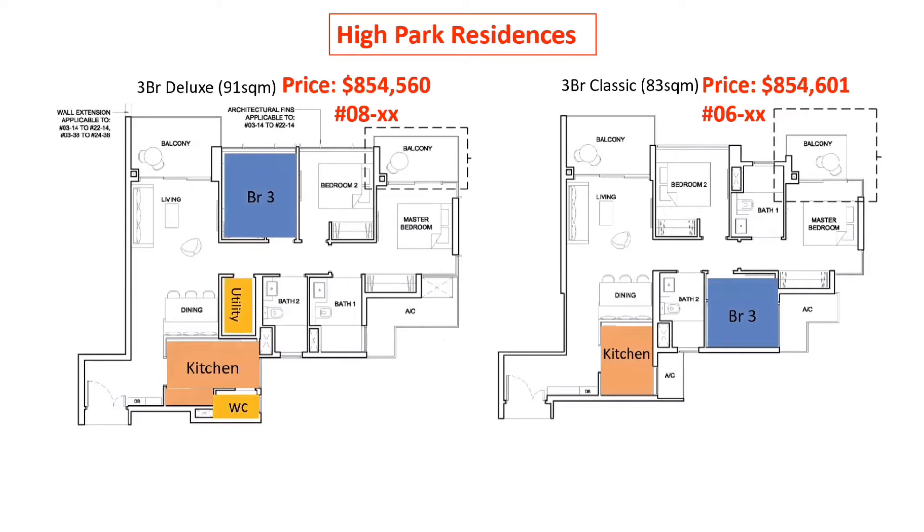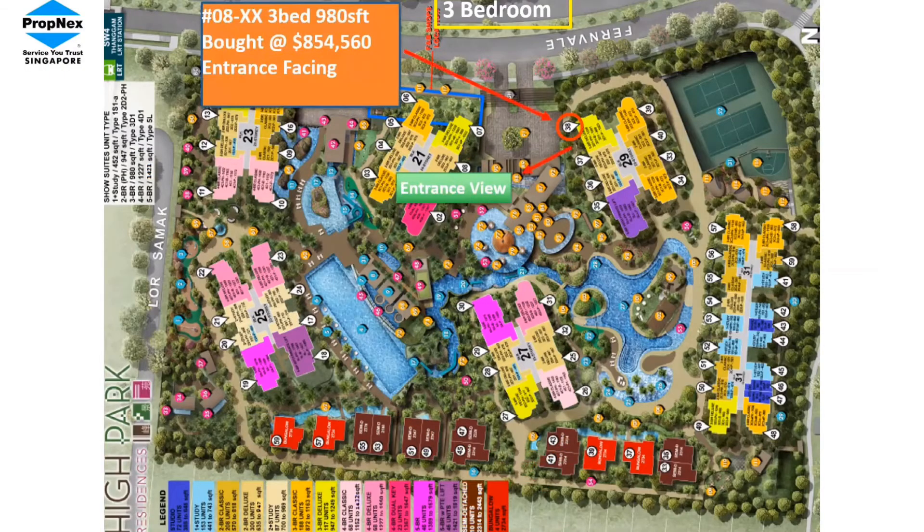Even at almost the same price and with a better layout and floor plan, one buyer did not choose this unit because it was facing the entrance of the condo.